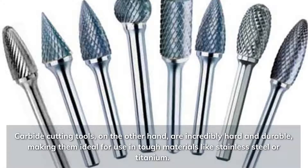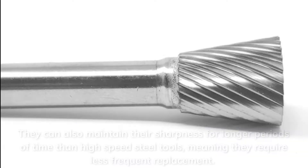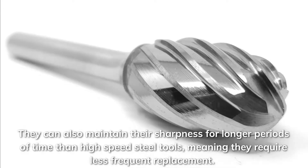Carbide cutting tools, on the other hand, are incredibly hard and durable, making them ideal for use in tough materials like stainless steel or titanium. They can also maintain their sharpness for longer periods of time than high-speed steel tools, meaning they require less frequent replacement.